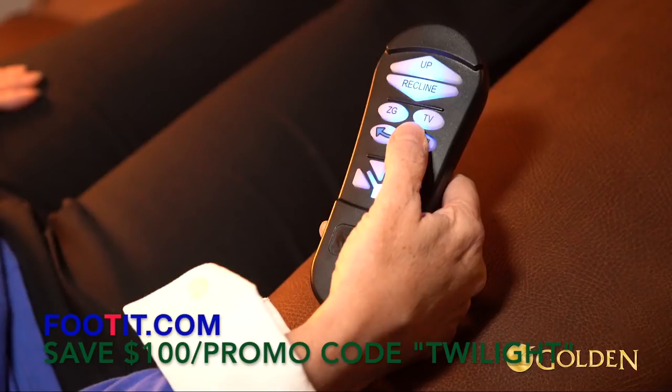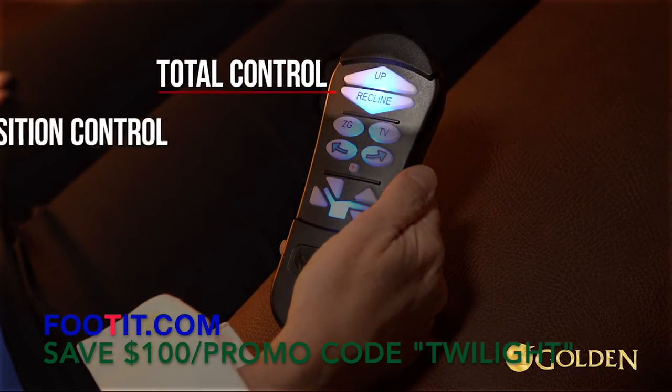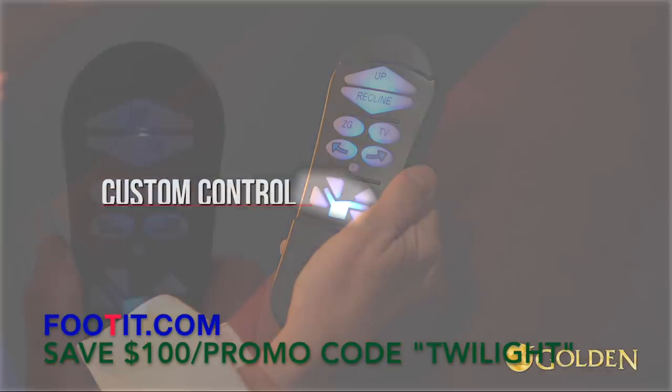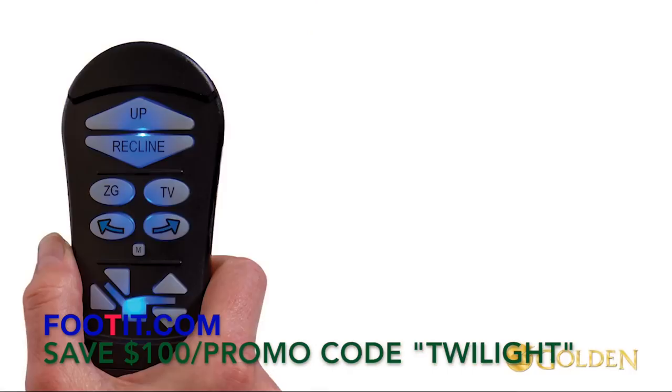The Auto Drive hand control system has three groups of control buttons: total control, position control, and custom control. Auto Drive includes two Twilight right and left arrow buttons which activate the cradle mechanism at any time.